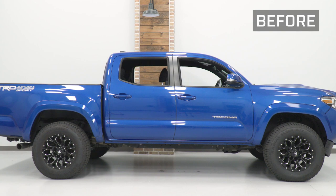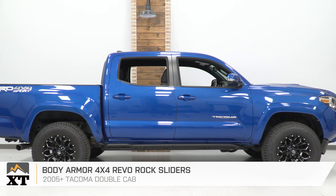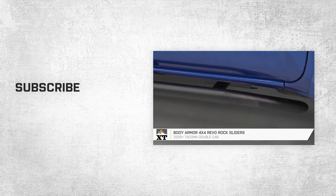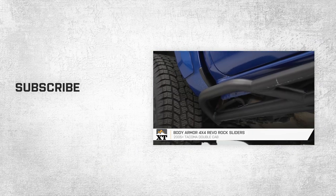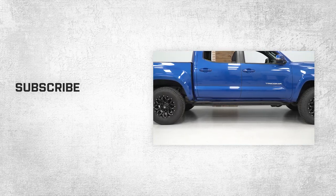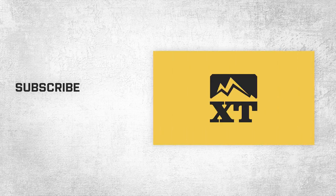That's going to wrap it up for the review and install of the Body Armor 4x4 Revo Rock Slider, fitting all 05 and newer double-cab Toyota Tacomas. For more videos and products just like this, remember to always keep it right here at extremeterrain.com. We'll see you next time.